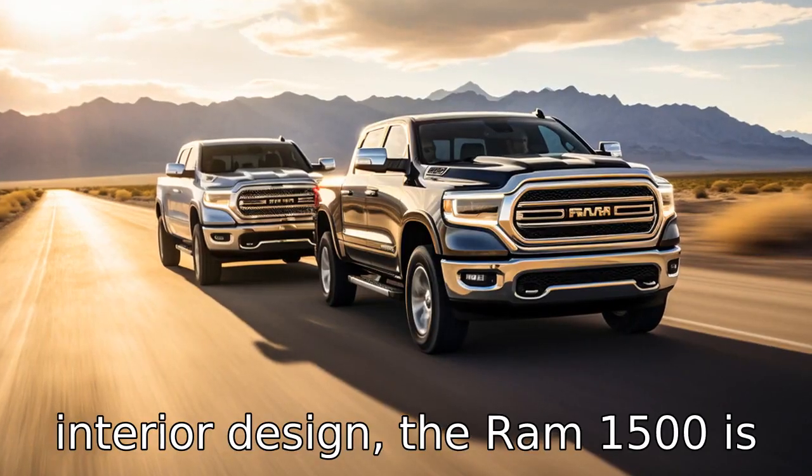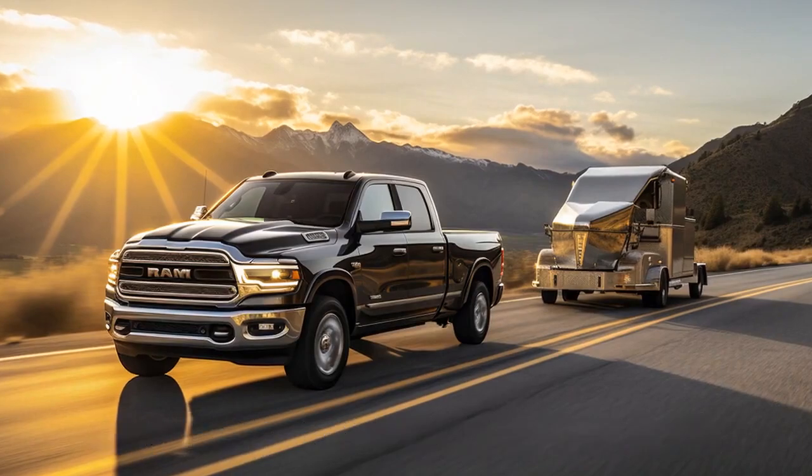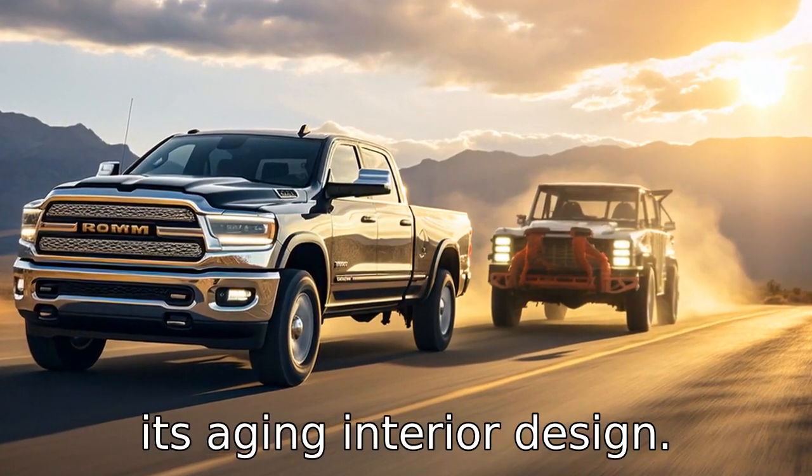Difference 9: in terms of interior design, the Ram 1500 is often praised for its luxurious and high-quality interior with soft-touch materials, while the Tundra has faced criticism for its aging interior design.